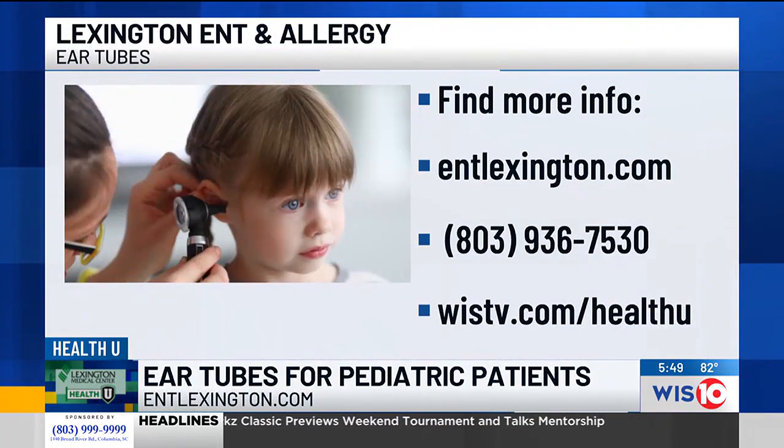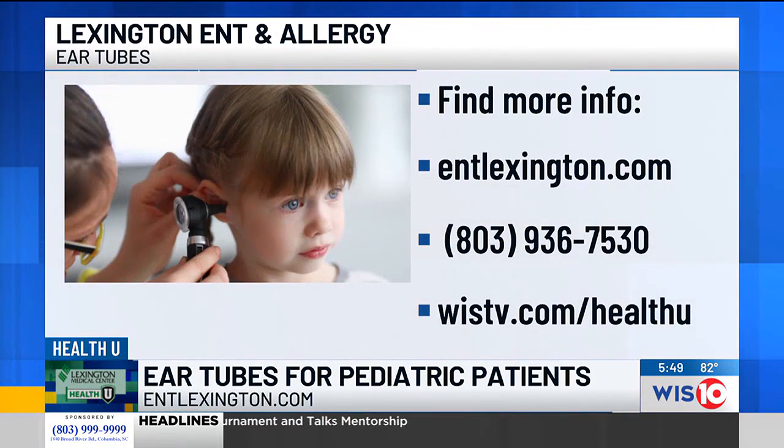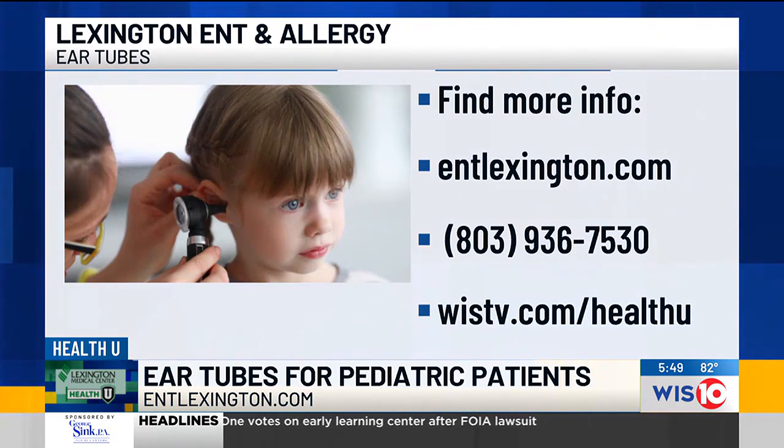Dr. Walczak, thank you so much for this important information — parents, I know this will help you out. For more information or to make an appointment with Lexington ENT and Allergy, you can visit their website at entlexington.com, or call the number on your screen. You can also find this full interview on our website — just head to wistv.com/healthu. Doctor, thank you so much. Thanks for having me.